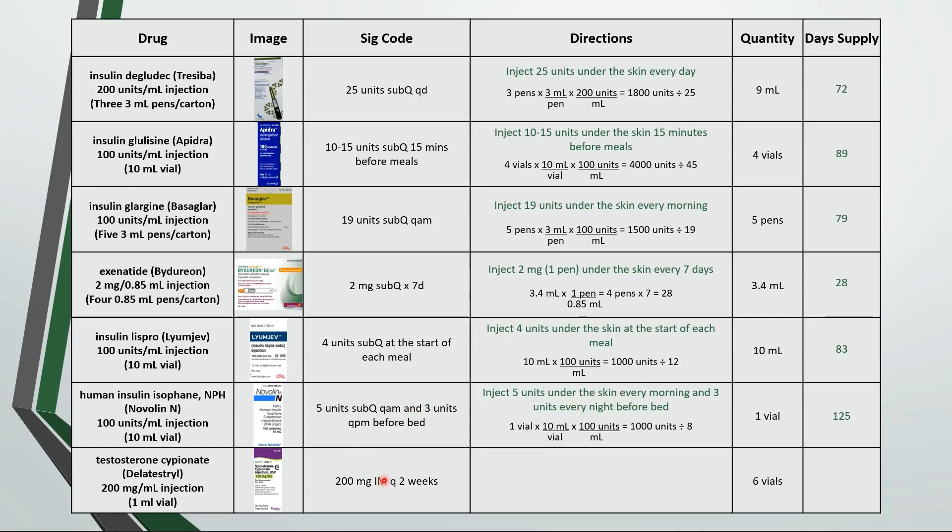Last one here is inject 200 milligrams or 1 milliliter in the muscle every 2 weeks. 6 vials — or 6 milliliters, because each vial is 1 milliliter — would last 12 weeks or 84 days.